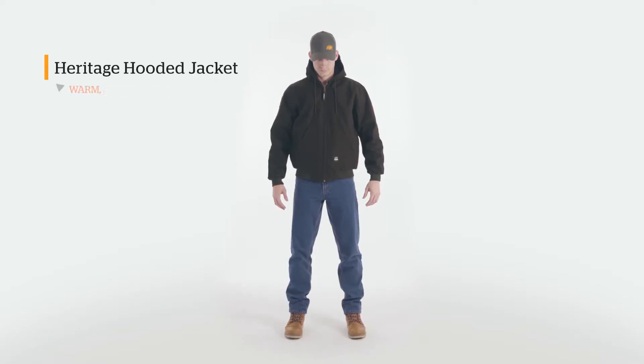The Heritage Hooded Jacket. Made for warmth, comfort, and durability you can count on.